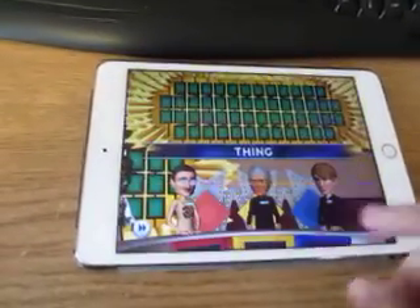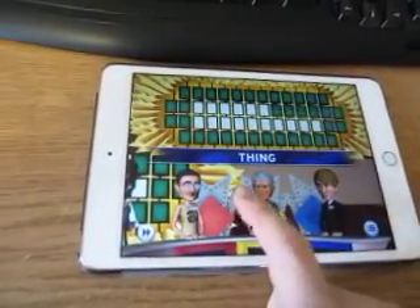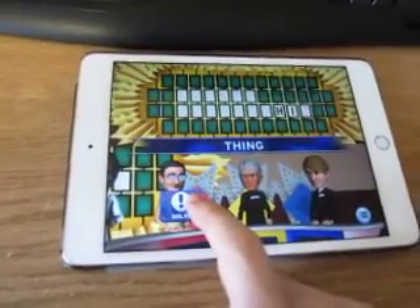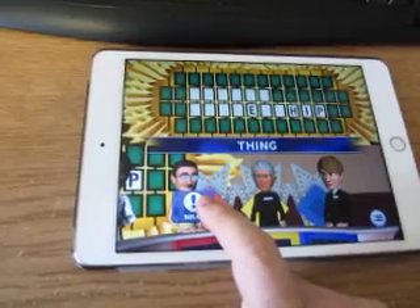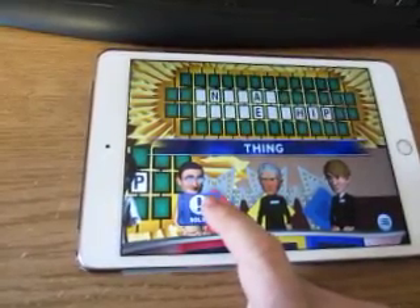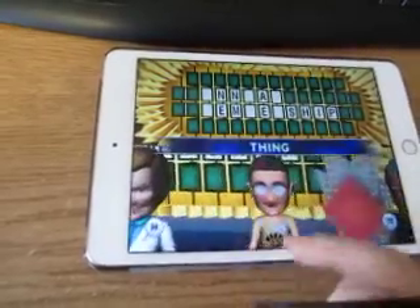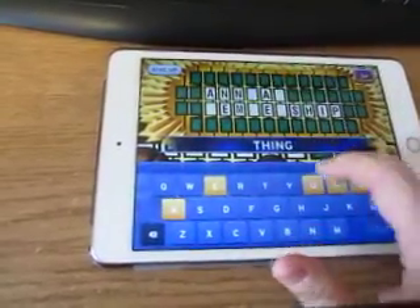We're going to give away $1,000 right now for our first toss-up. The category is Thing. Annual Membership.